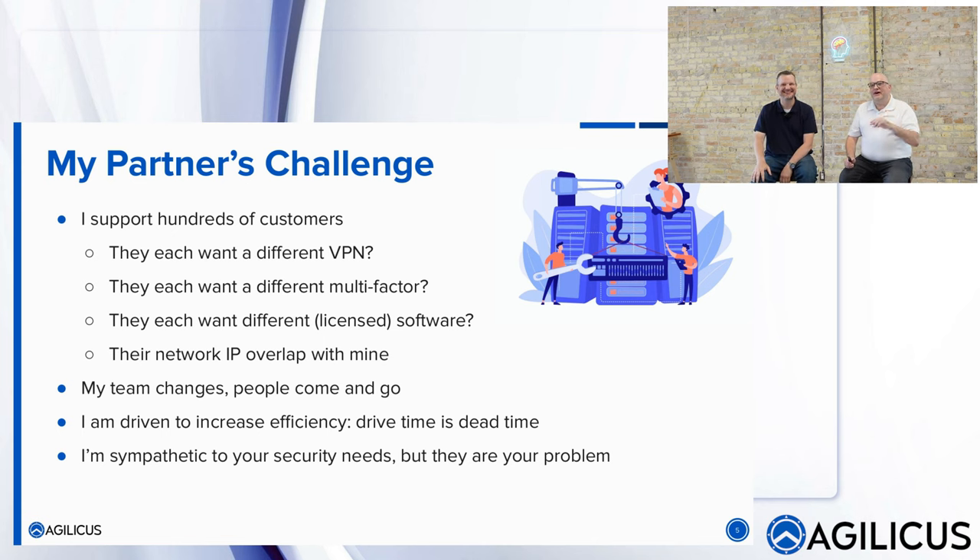Everybody needs different licensed software. How can you say to your vendors 'you need to use this VPN and it costs this much per seat' — that cost comes back to you. Vendor and partner teams change; people come and go, whether on good or bad terms, and you really don't want them having access later. Everybody wants efficiency — drive time is dead time, rolling a truck is dead in all regards. The vendor is sympathetic to your security needs, but those are ultimately your problem.